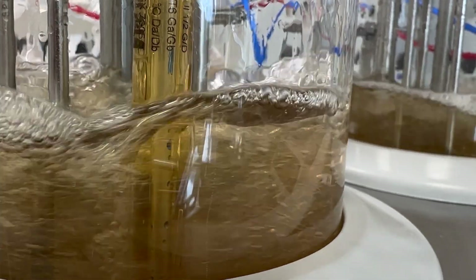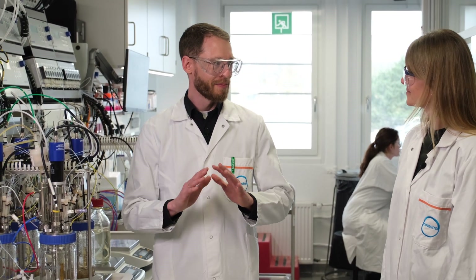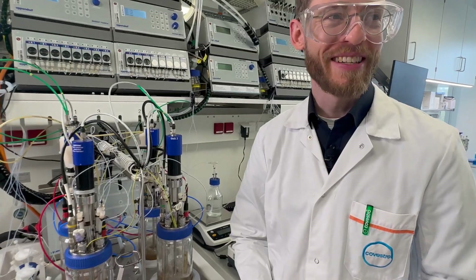This is a process we call fermentation. It occurs in vessels like these. At the industrial scale this is of course a thousand times bigger, but the principle remains the same. The bacteria grow, they metabolize the sugar, and then produce the precursor to aniline. But for aniline production you have to go to the pilot plants.